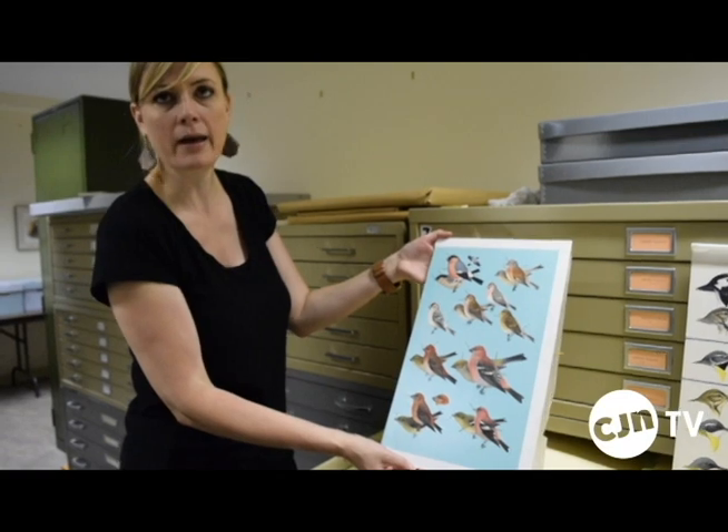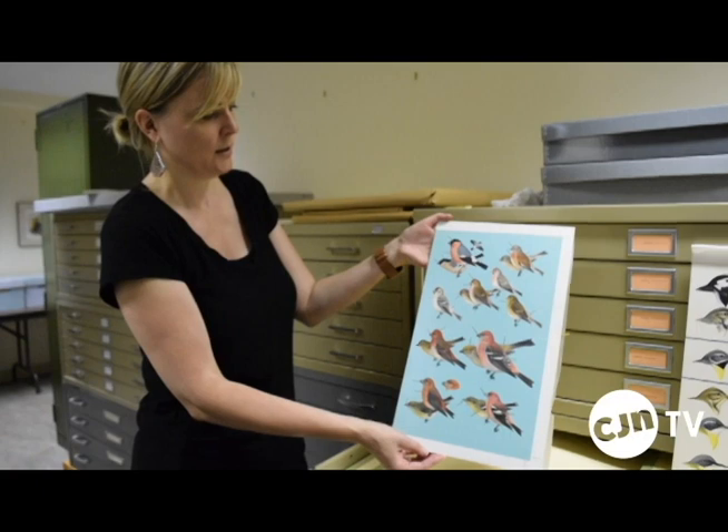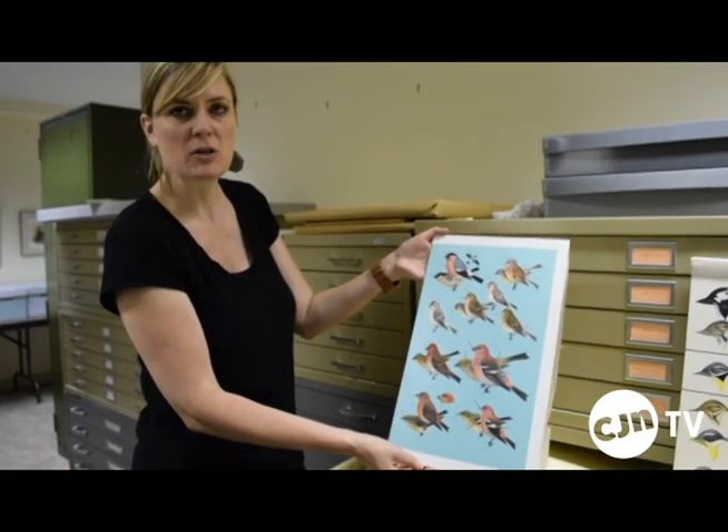Roger's system of identification really helped any level of birder or nature enthusiast to be able to do this. He wanted everyone to be able to go outside, pick up his book, and easily identify species in their backyard.